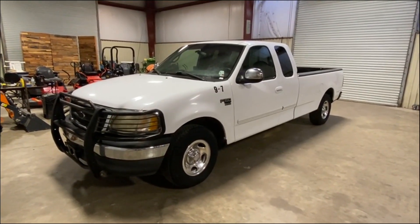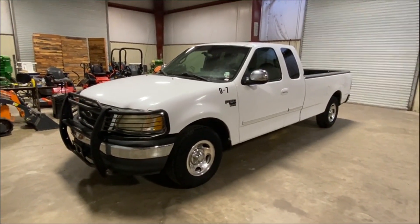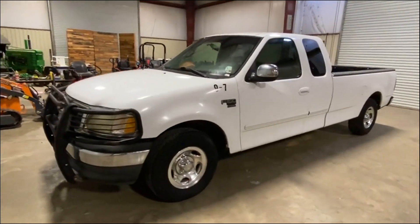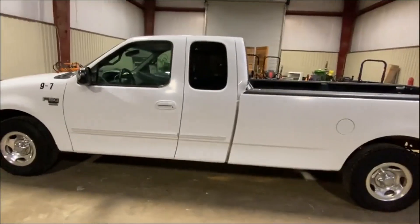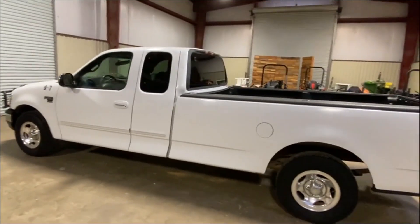Okay ladies and gentlemen, walk around business. 2001 Ford F-150, extended cab, long wheel base pickup truck — cranks, runs, drives, isn't what it's supposed to do here. This truck has come off a local police jury. It's automatic, got a V8 gas engine in here.